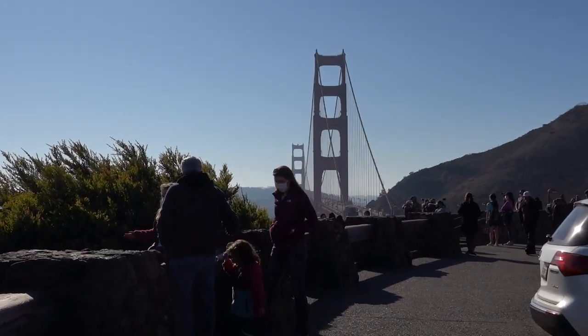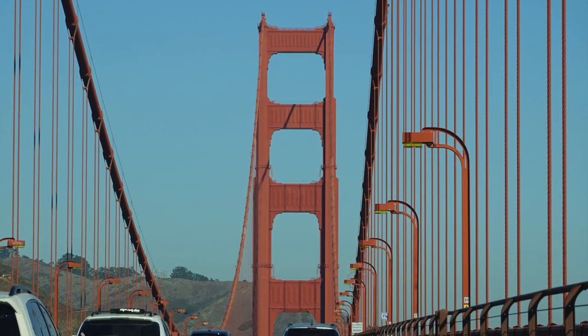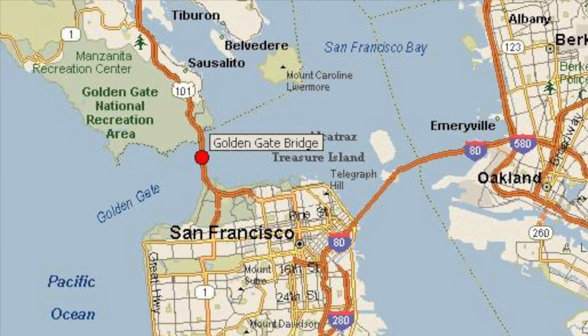Hi Gators! Can you guess where I am today? It's a famous landmark known throughout the world, right here close to home in Northern California. I'm at the Golden Gate Bridge, which links the city of San Francisco to its northern neighbour, Marin County.